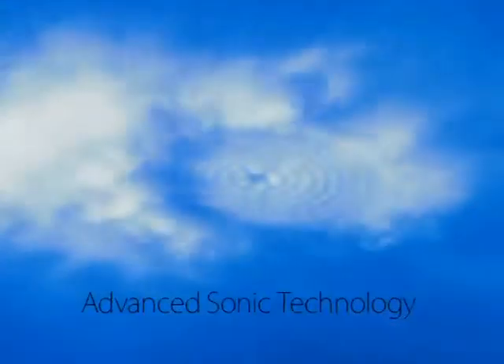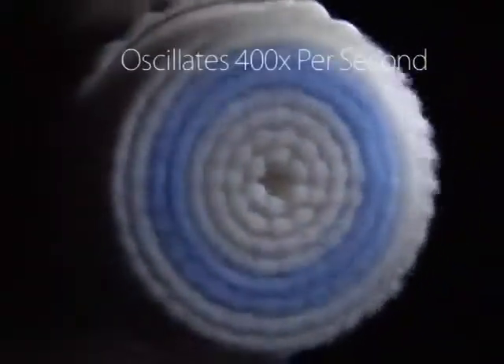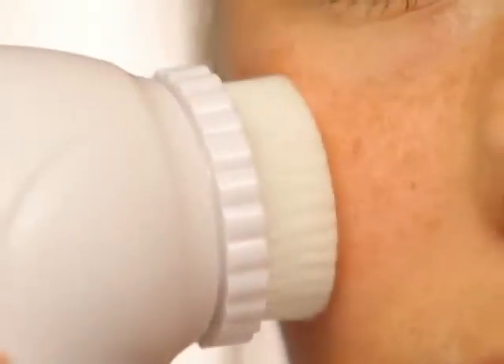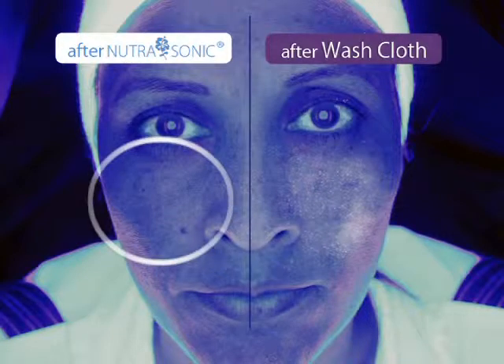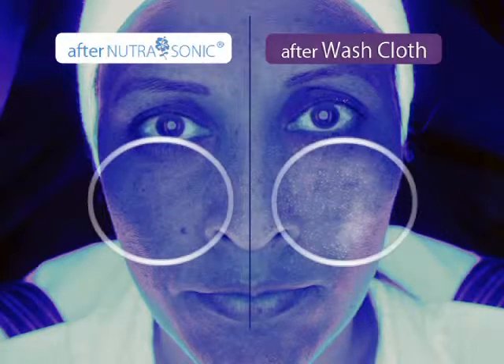The secret is Nutrasonic's soft bristles, which oscillate 400 times per second to clean and gently exfoliate the skin surface. This black light is the proof — just look at how the side cleaned by Nutrasonic is clear, while the side cleaned with traditional methods still has dry, flaky, dead skin left behind.